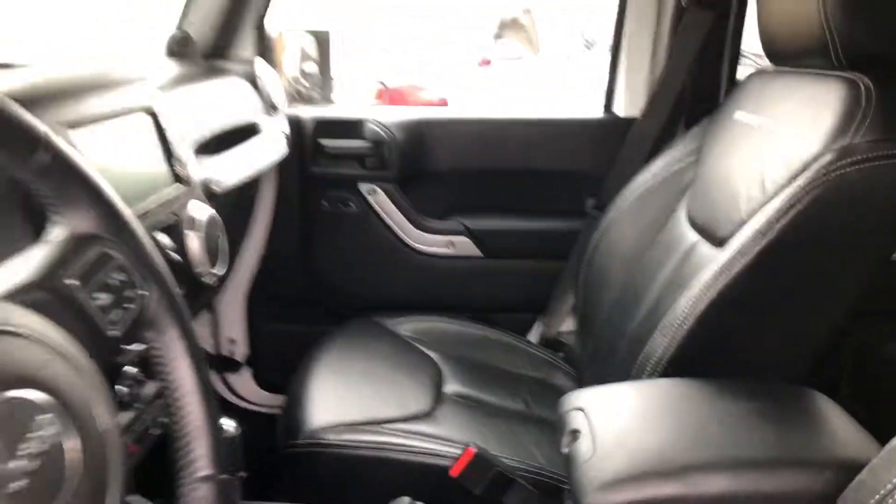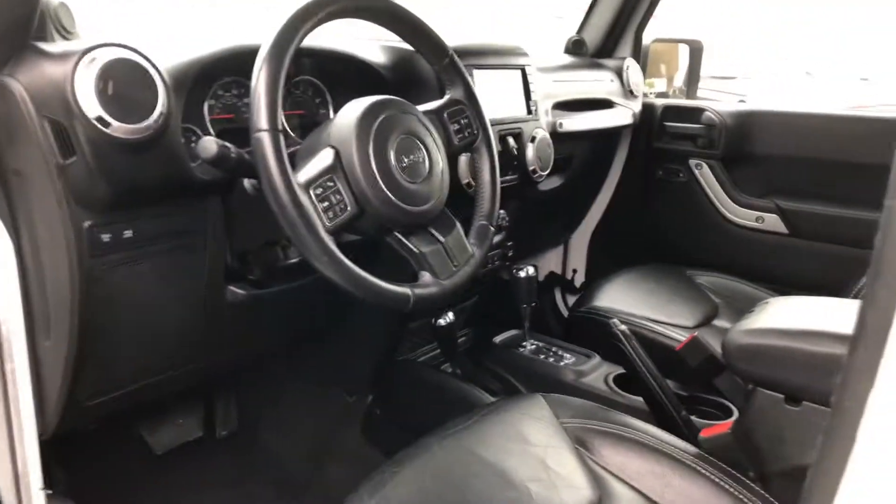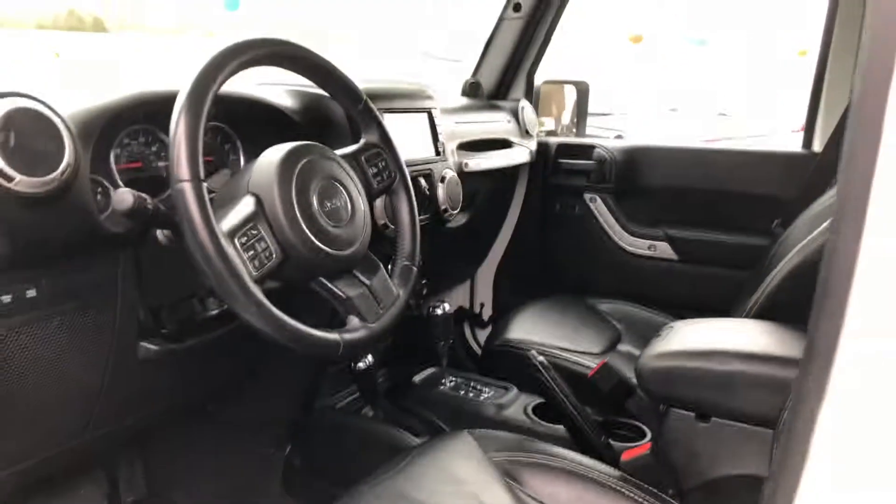Jeep's in real good shape. Please give me a call. My number is 469-506-7464. Thank you.